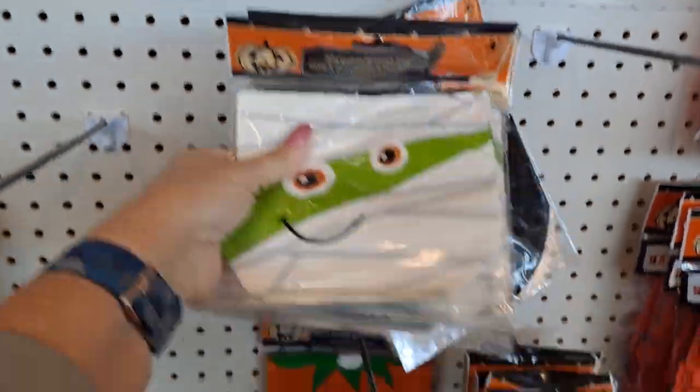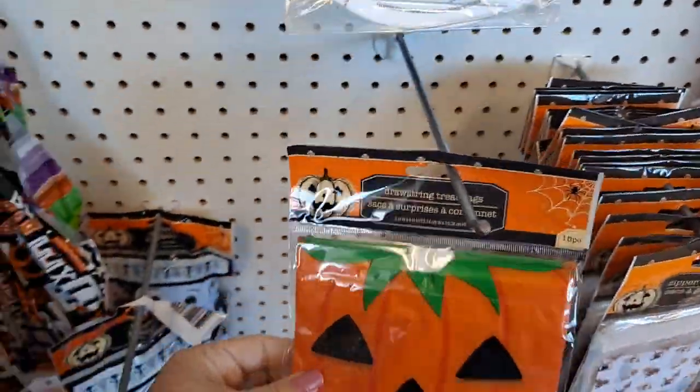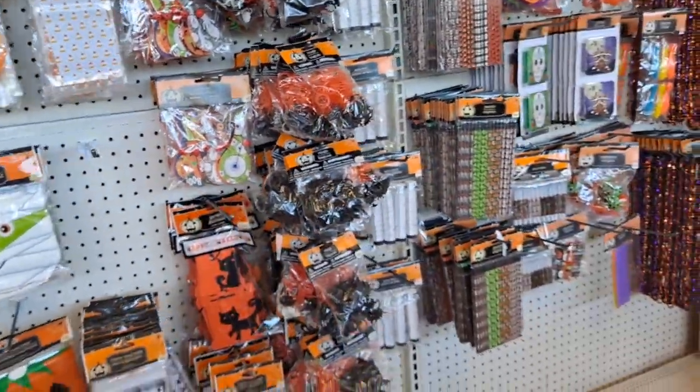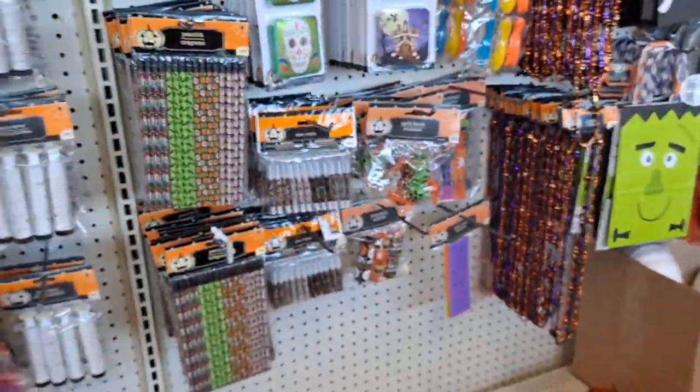These little drawstring bags are cute. Candy corn's my favorite, and then there's all the fun little goodie things you could put into a goodie bag.